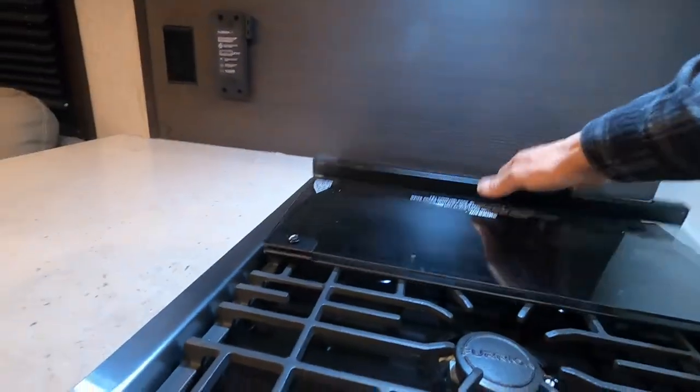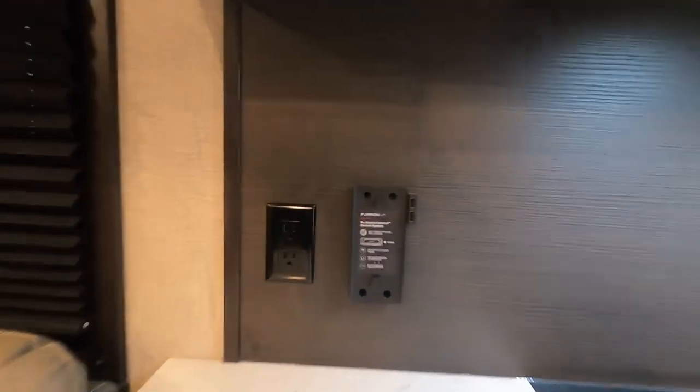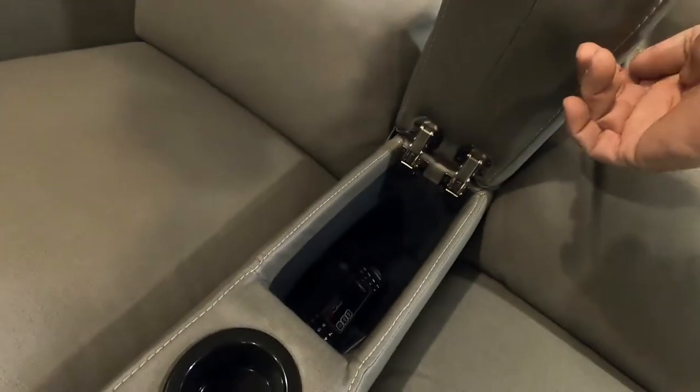For the oven, turn the knob to 'light,' hit the spark igniter down below, then turn to the desired temperature — no pilot light needed anymore. Lock the panel light down and it becomes an oven light. There's another spot for a Furion Bluetooth speaker, some individual lighting, and a couple of recliners. To recline: pull the parachute pull and lift up on it, then the footrest comes out. Remotes are stored in the recliner pocket.